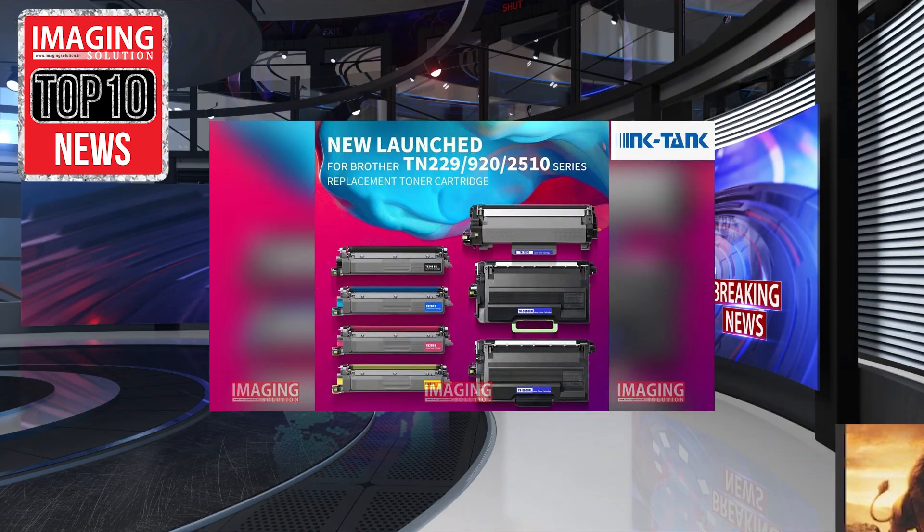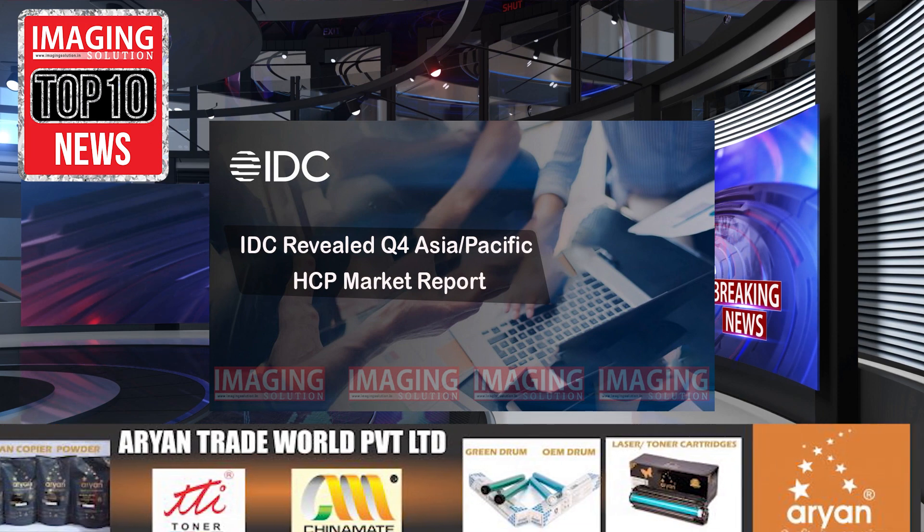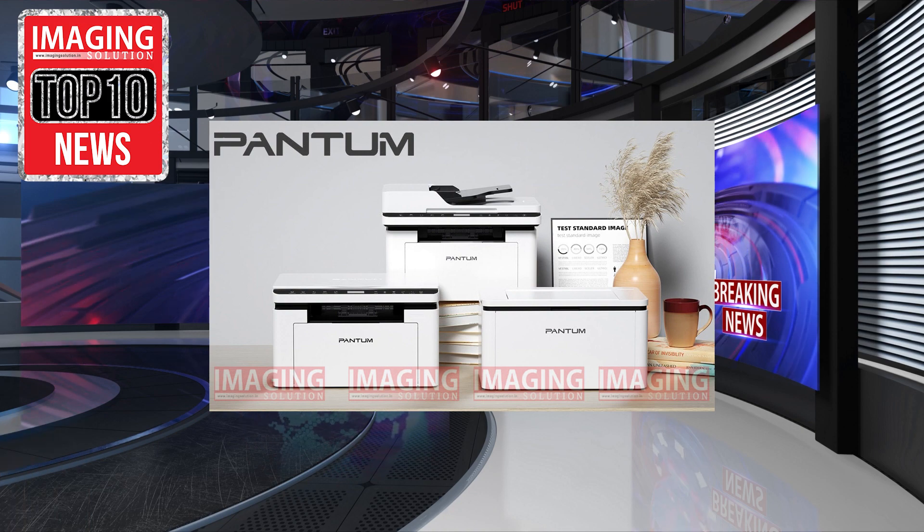Ink-Tank releases toner cartridge for Brother Series. IDC revealed Q4 Asia-Pacific HCP Market Report. Pantum introduces Smart Classic Series A4 printers.